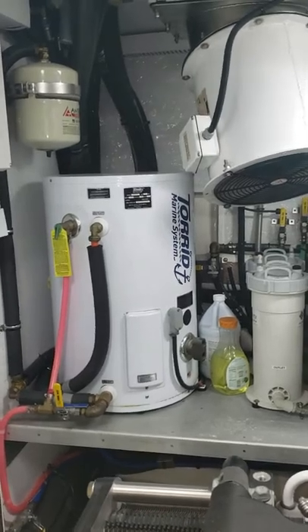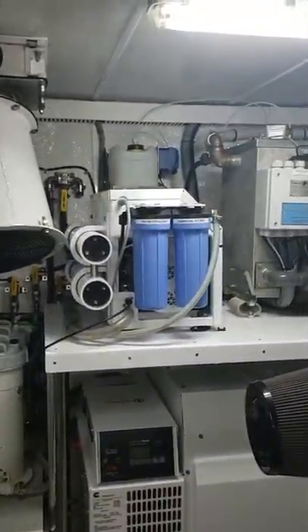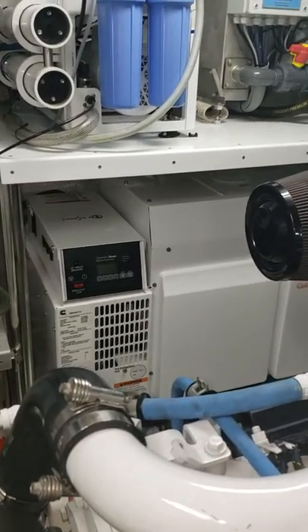Looking out to the starboard side, we have one of our two water heaters, the water maker, our Haman waste treatment system, and our other Onan generator.